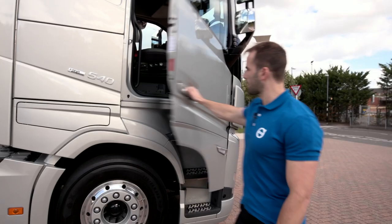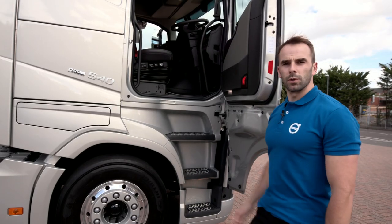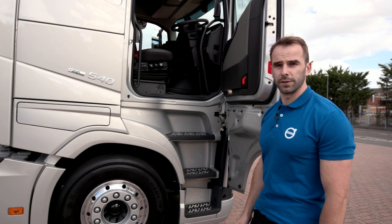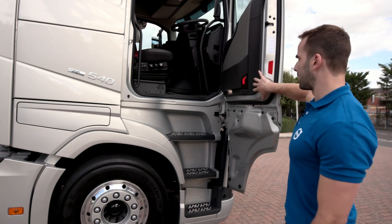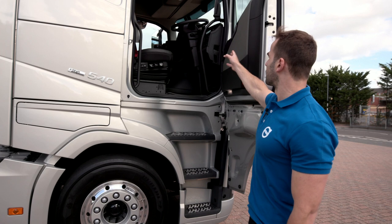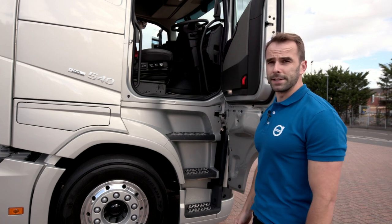I'm now going to hand over to James who will take you through the interior. We know that doing the simple things really well is what's important to make life as easy as possible on the road for our drivers. We have a really nice wide opening door, some high grip open tread steps and some large leather covered grab handles. It makes getting in and out of the cab really easy.